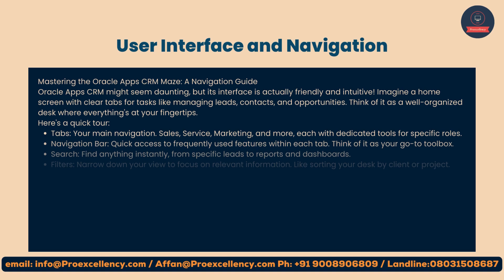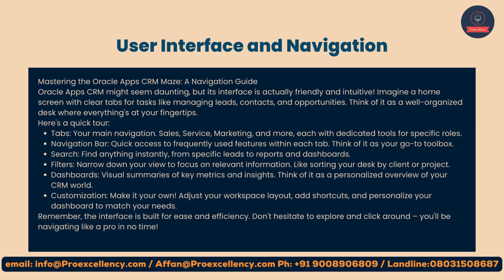User Interface and Navigation: mastering the Oracle Apps CRM maze — a navigation guide. Oracle Apps CRM might seem daunting, but its interface is actually friendly and intuitive. Imagine a home screen with clear tabs for tasks like managing leads, contacts, and opportunities. Think of it as a well-organized desk where everything's at your fingertips.